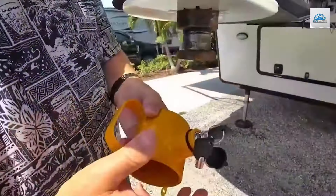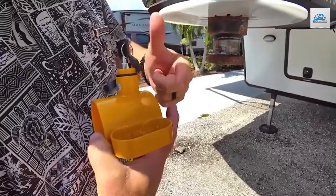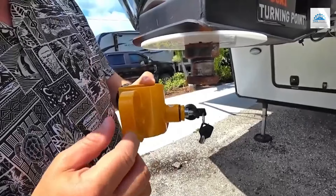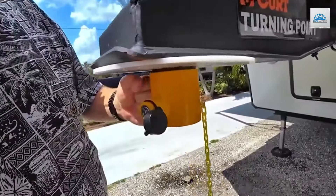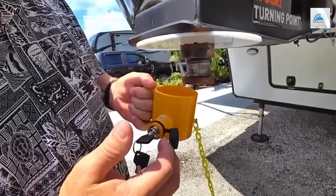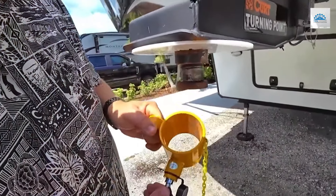The BOISEN 5th Wheel King Pin Lock features handles for easy installation and removal, providing convenience without compromising security. Its universal fit makes it compatible with most 5th wheel king pins, offering versatility for a variety of trailers and vehicles. Installation is quick and hassle-free, allowing you to lock and unlock your trailer with ease. The included warning tag serves as a visual deterrent to potential thieves, enhancing security even further.